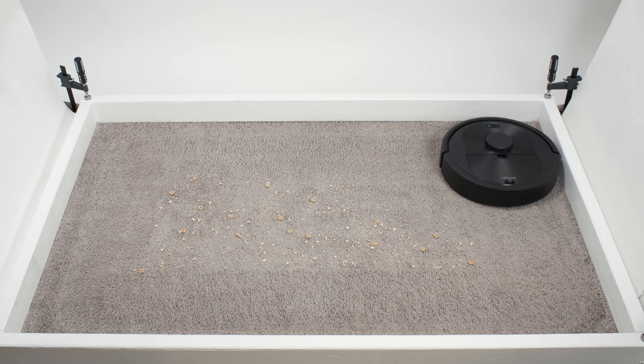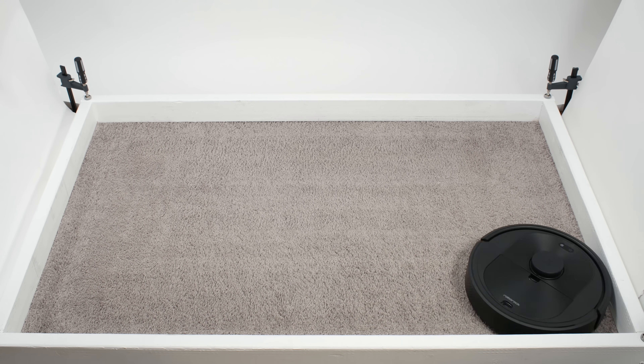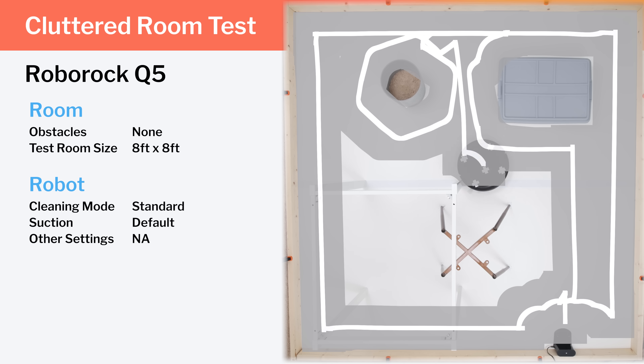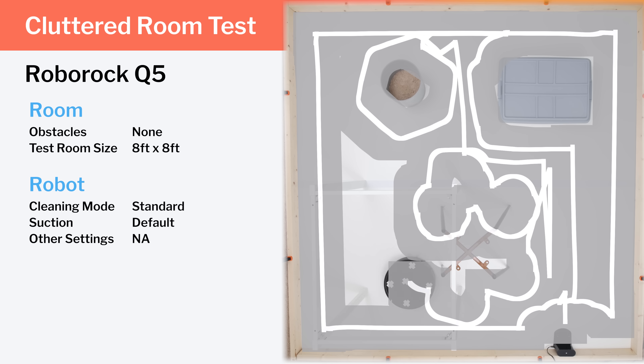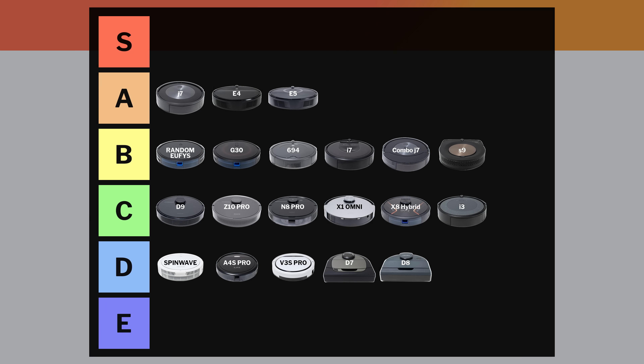The Roborock Q5 is a terrific all-around performer. It uniquely offers above-average pickup ability and above-average navigation at an affordable price point, and it also self-empties. It's the best mid-range robot vacuum we've tested, and so we place it in the S tier.